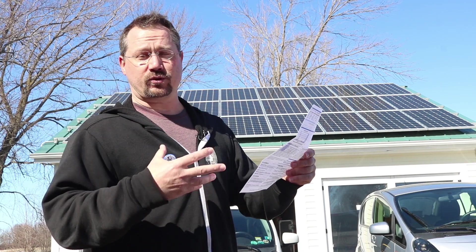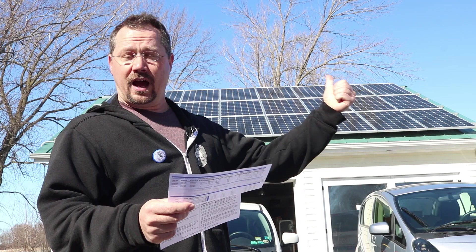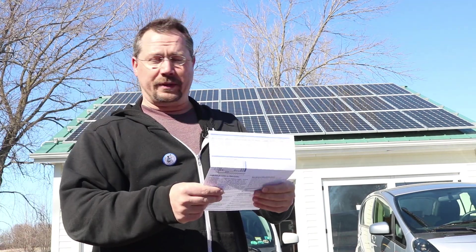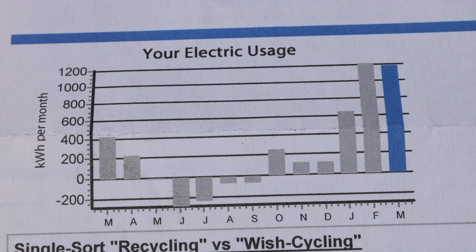Now, one thing to be clear about: even though we're saving money right now on our electricity, we still are using a fair amount of electricity. I've got two plug-in electric cars, I power my garage, power my house, and whatever else we need electricity for — including moving away from fossil fuels like natural gas.